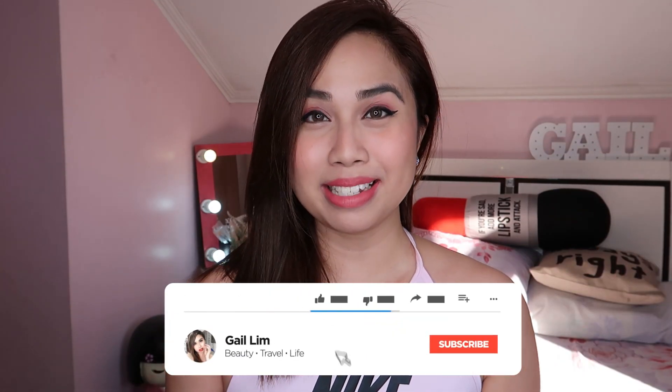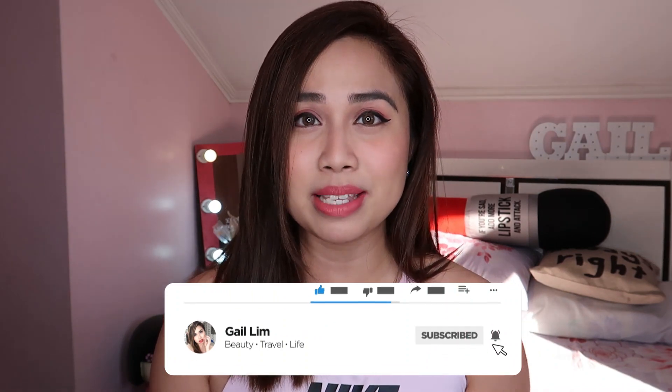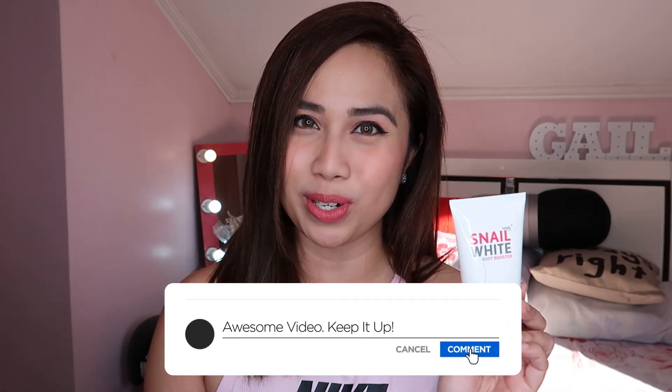Hey guys, welcome back to my channel. It's me again, Gail. So for today's video guys, ang i-review ko ngayon is about Snail White Body Booster.